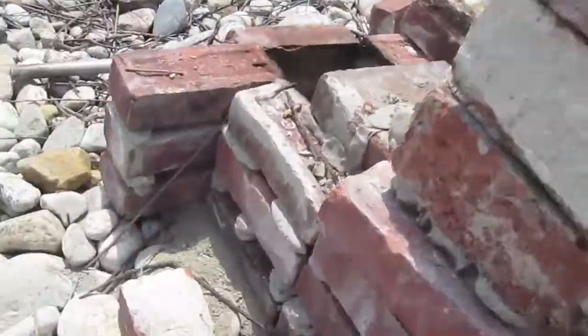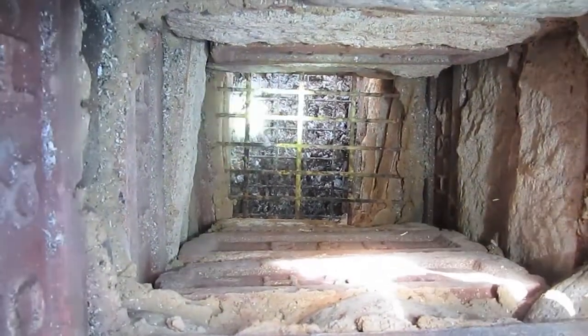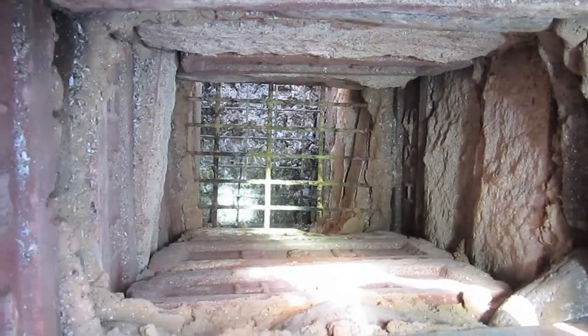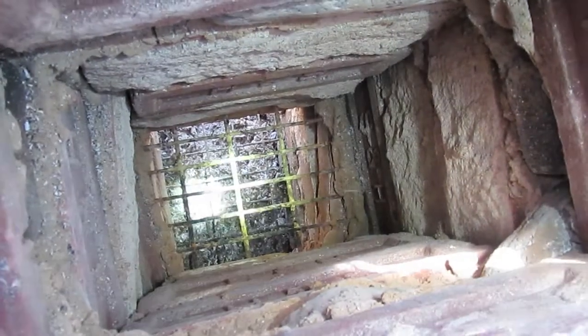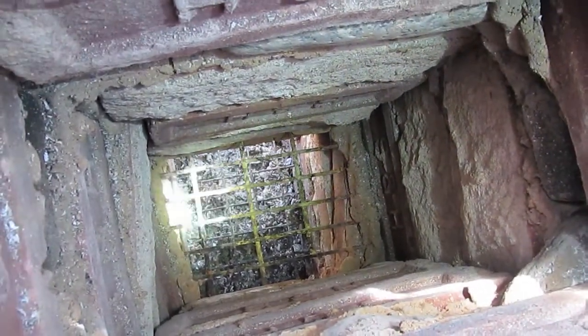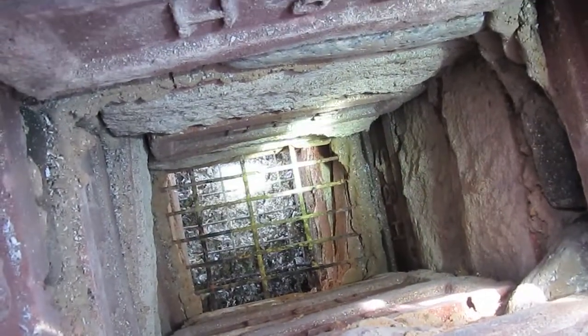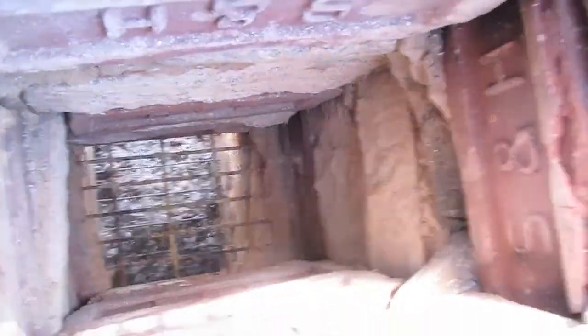Now looking down into the top — again the camera probably won't be happy with the lighting difference — there's a bit of light. The grate there is mostly intact. You can see a little bit of sagging in it, but it's supported on all four sides, so that would also survive second firings.